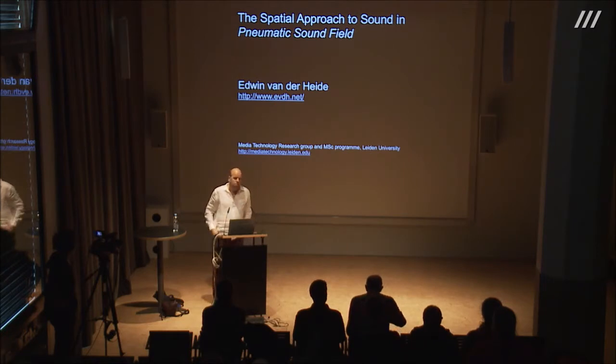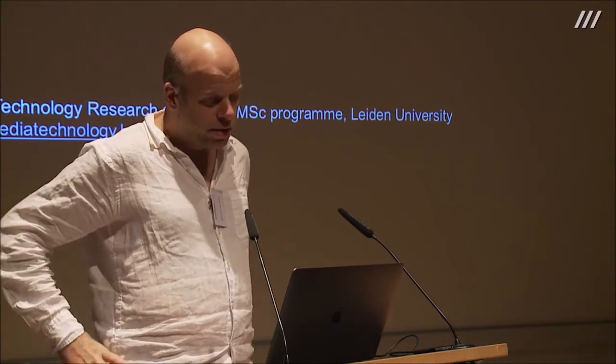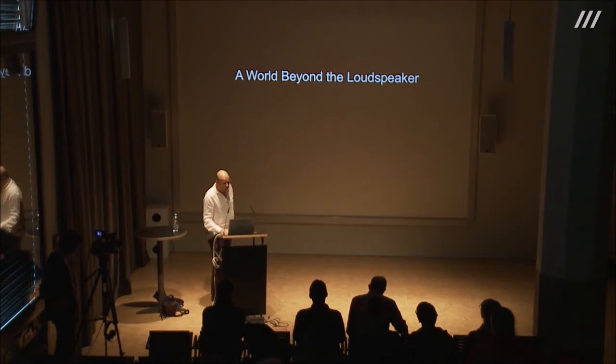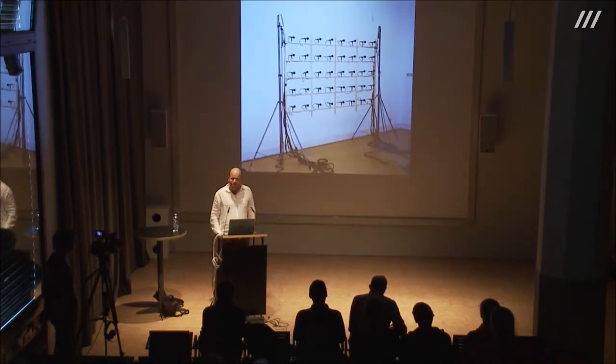I want to explain the curiosities behind the installation, how I got to the idea, and try to visualize the approach a little bit. To explain everything properly, I go back in time to a work called 'The World Beyond the Loudspeaker.' It's a work I realized in 1997 — a surface of loudspeakers with a spacing of 30 centimeters, on which I played microphone recordings made with a grid of 40 microphones.